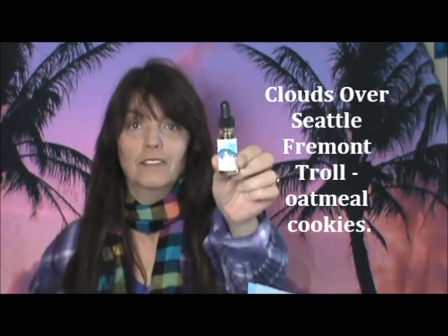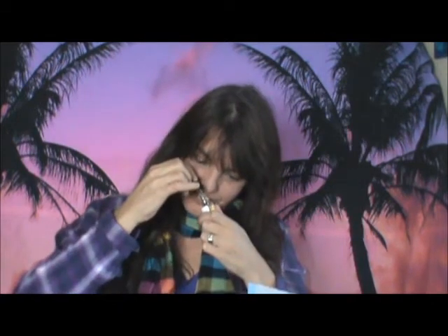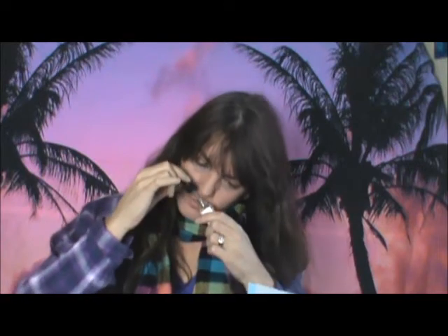The first one — Clouds Over Seattle, and this is called Fremont Troll. I love that name. That smells good. It definitely smells like a dessert vape, and that was one of my choices — I like dessert and sweet vapes, baked goods, tree fruit, and berries. I hate, hate, hate menthol or mint in any of my juices.